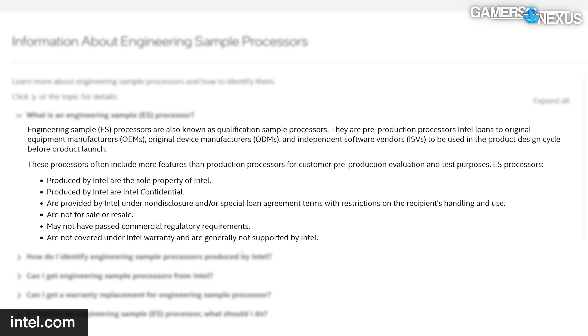Intel's official policy on engineering samples basically says they're the property of Intel, they're confidential, they're typically under NDAs or loan agreements, and they're not for sale or resale. Intel is very clear that it doesn't warrant the CPUs, nor does it consider them as having passed their requirements. So what we have here is something that's not really going to perform to the full 12400 spec.